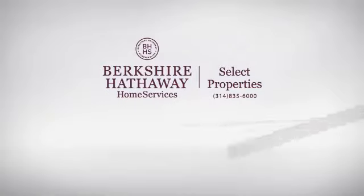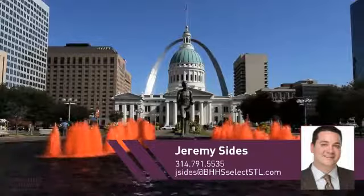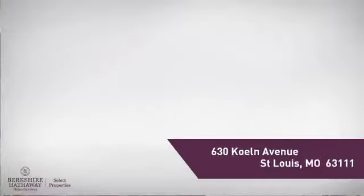At Berkshire Hathaway Home Services, you'll find just the right home for you. Here's a property listed by your experienced agent, Jeremy. This single-family home provides the comfort and privacy of being on your own lot, and it's located in this area.